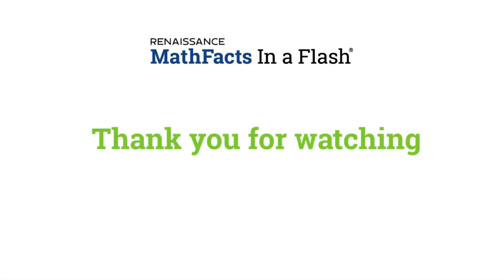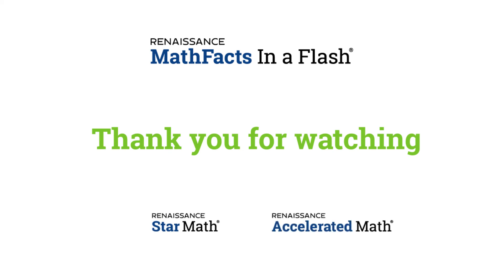Thank you for watching, and I hope that you learned a little bit more about Math Facts in a Flash. I would also like to remind you to watch the other videos in this series about Star Math and Accelerated Math.